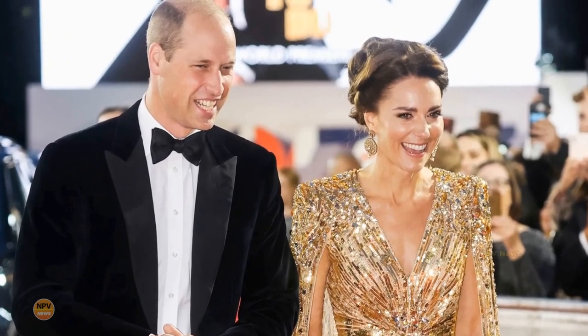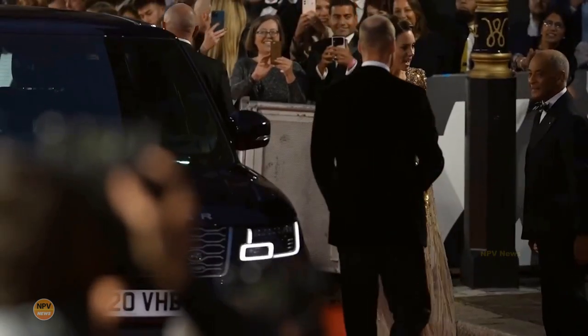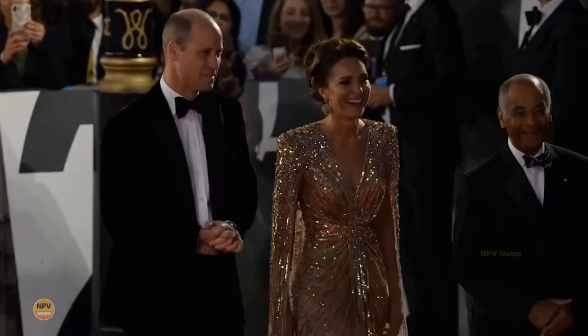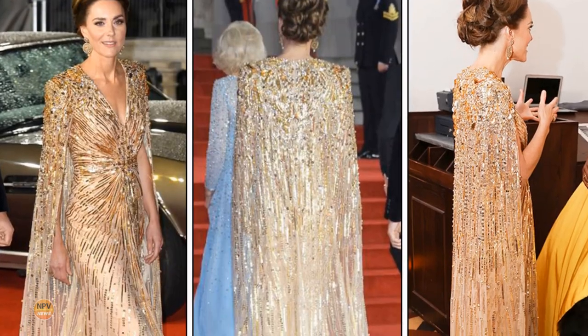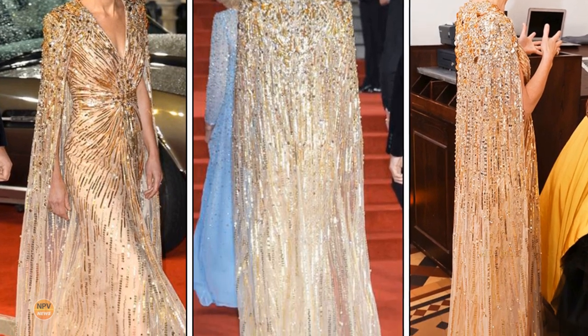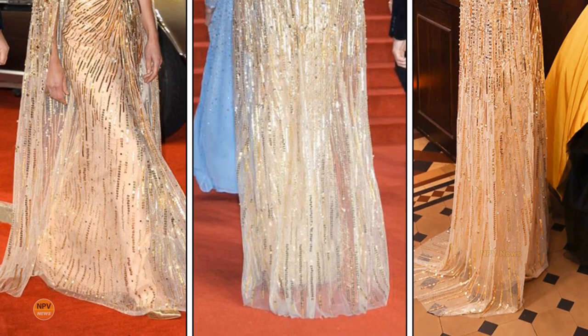All eyes were on Kate Middleton, the Duchess of Cambridge, when she arrived at the London premiere of the latest James Bond installment in a stunning sparkling gown alongside Prince William. The Duchess of Cambridge sparkled as she and Prince William joined Daniel Craig for the world premiere of No Time to Die at the Royal Albert Hall.